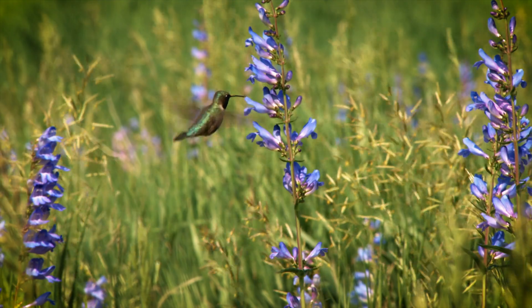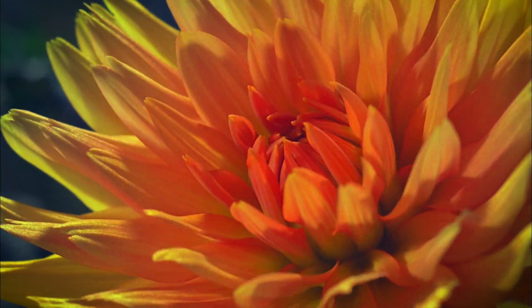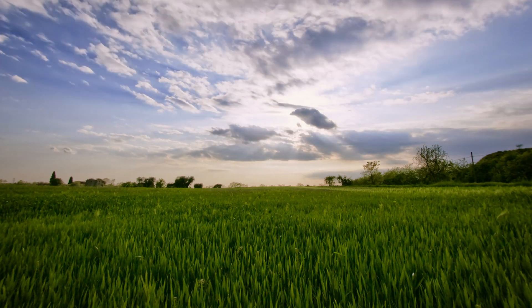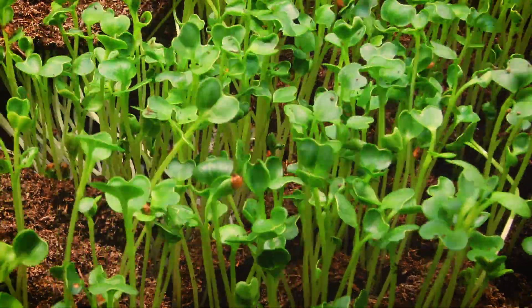Plants are essential to life. The air we breathe, the food we eat, even the climate we've grown accustomed to is intimately tied to the very bottom of the food web.